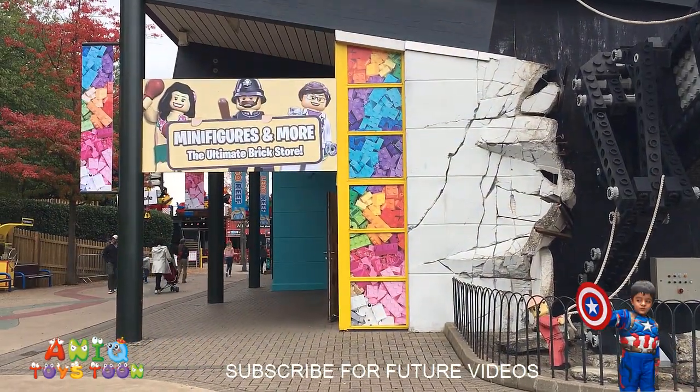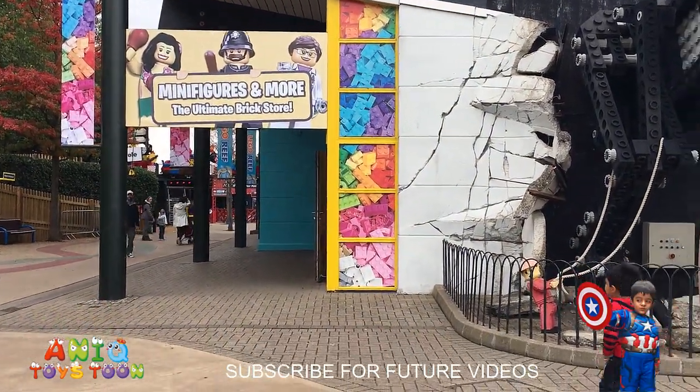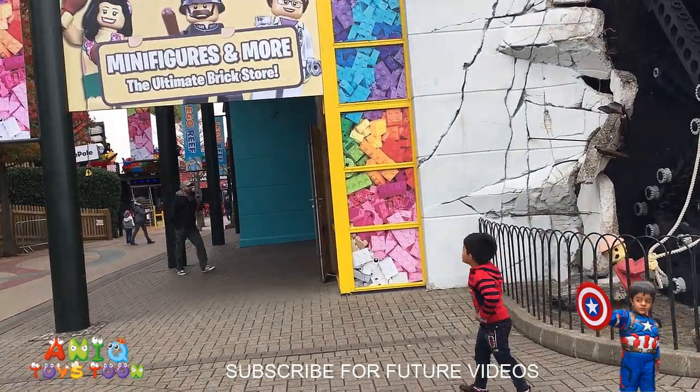And here is the minifigure! Should we go take a look at the minifigures, Aniq? What do you think, Aniq? Should we go take a look at the minifigures? Yes!